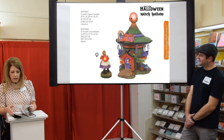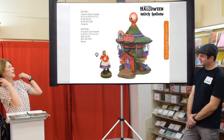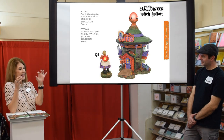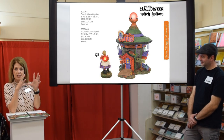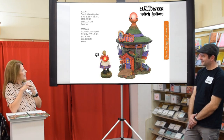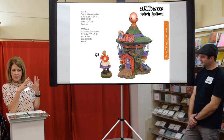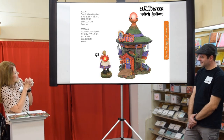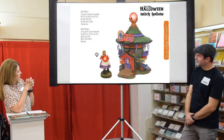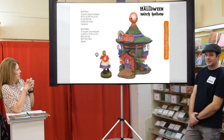For Witch Hollow — our witch hat houses — we have the Cryptic Cave Crystals. What the catalog doesn't show you is that the crystal ball on top changes colors: it goes from orange to purple to green, very slowly and very magically. The accessory does the same thing. There are lots of details on the side — extra crystal balls and hanging crystals.